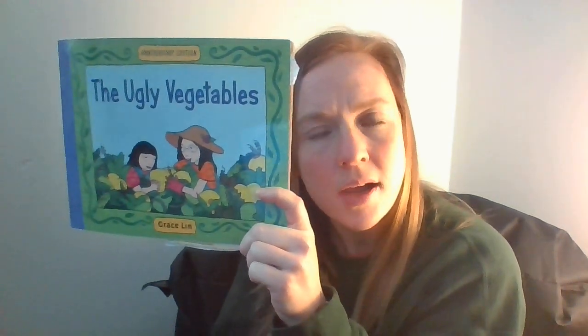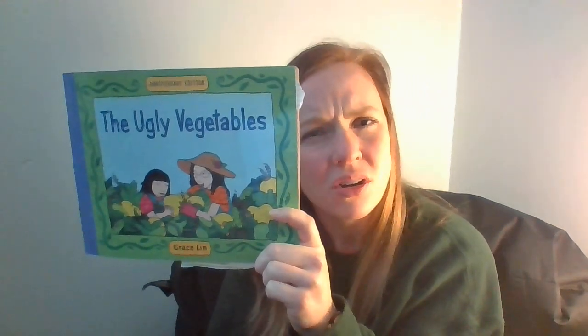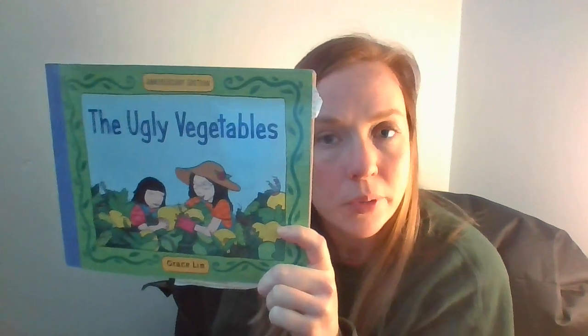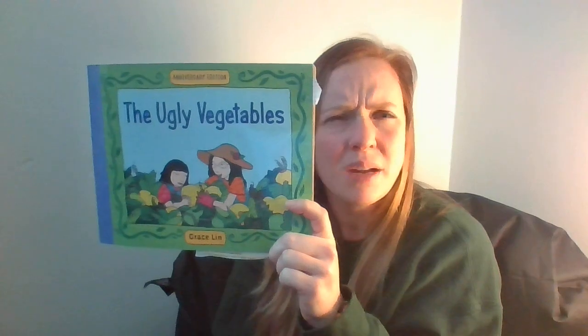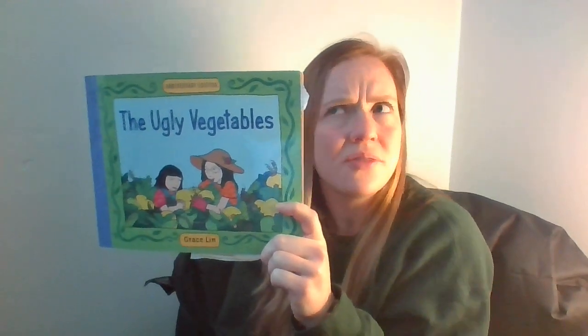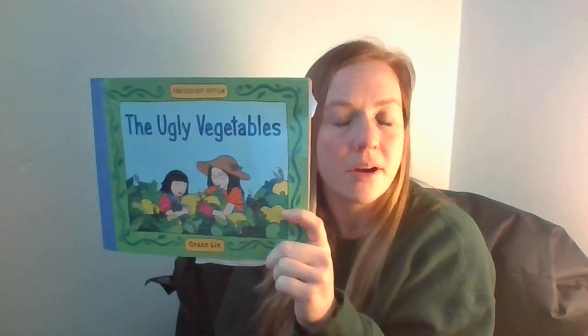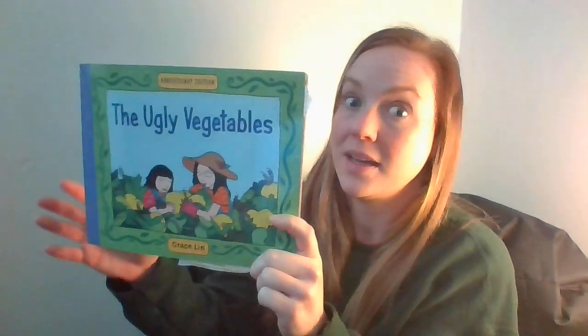When I look at the cover, I'm wondering something. I'm wondering how the little girl was feeling when her garden was different from her neighbors. Remember, neighbors are people that live around you in your community. I'm wondering, how did she feel when she was planting a garden that was different from her neighbors? Should we read and find out how she felt? I'm so excited to read.